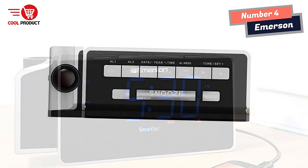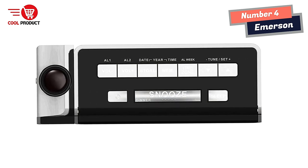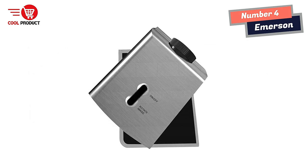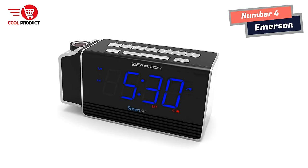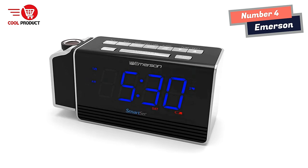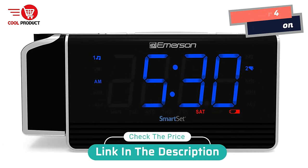The alarm can be programmed to operate on weekdays only, weekends only, or all seven days of the week. Set the alarm to wake you to your favorite FM music or news station, buzzer alarm, or programmable sleep-to-music timer. The clock radio adjusts itself automatically for daylight saving time and leap year, and maintains the correct time after power outages.